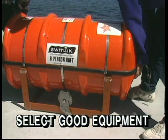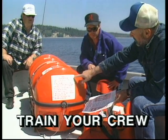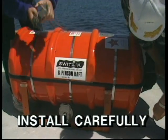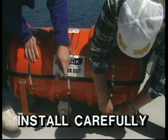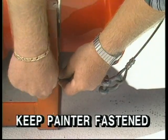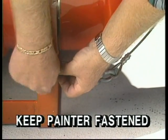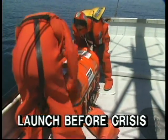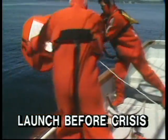Select good equipment that meets both legal requirements and your special needs. Make sure that you and your crew know how to use it. Install the raft carefully so it can be launched either manually or in a float-free manner. Keep the painter securely fastened whenever the vessel is at sea. Launch the raft before the emergency reaches the crisis stage.